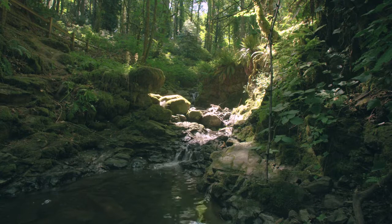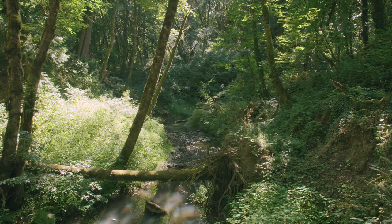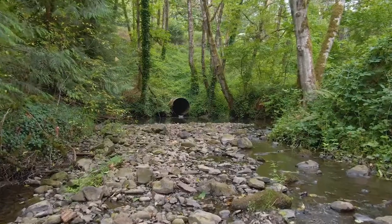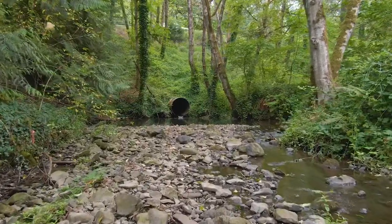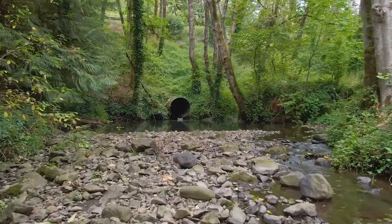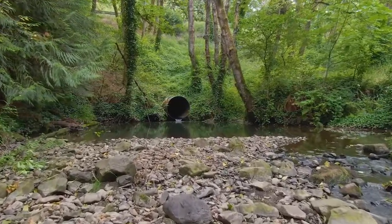Tryon Creek in southwest Portland is one of the city's healthiest streams, running from Multnomah Village for seven miles through a series of parks to the Willamette River. However, this small and aging culvert underneath Boones Ferry Road has been a long-standing obstacle to healthy water flow. From the point of view of fish, wildlife, and even pedestrians, the culvert may as well be a locked gate preventing safe passage.